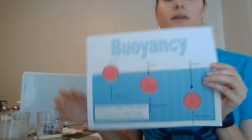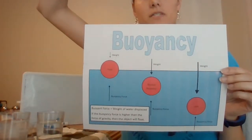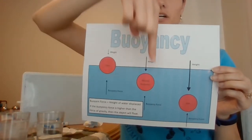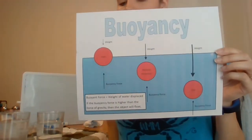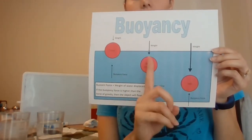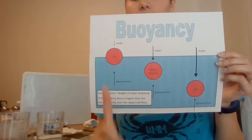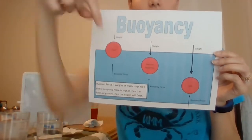So how do we use volume and weight to determine whether or not an object will sink or float? When an object's in the water, there are actually two forces working. The first is gravity forcing down on our object - the heavier our object is, the stronger the force of gravity. On the other end, we have the buoyancy force, which is the force of the water pushing back up on our object.